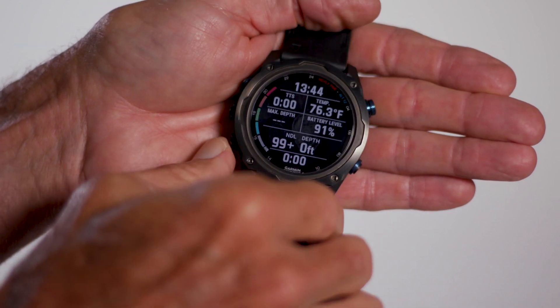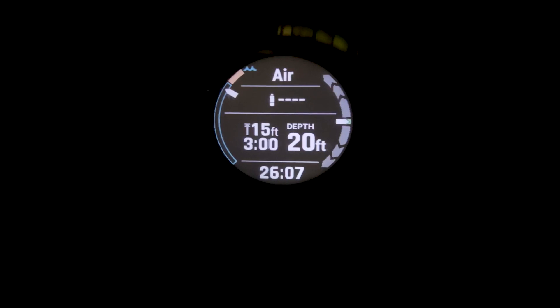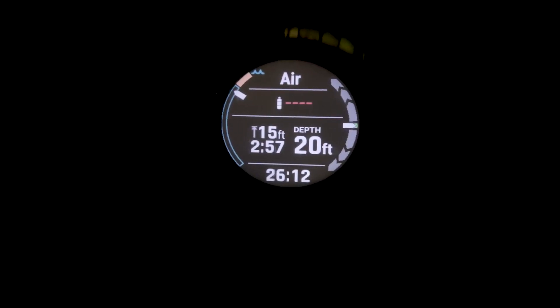You can scroll through alternate dive screens by button or with a double tap of the screen. Graphics are clear and easy to understand, and critical data are accompanied by both audible and vibrating alerts.